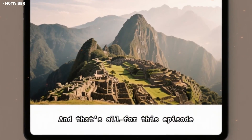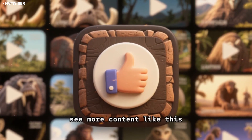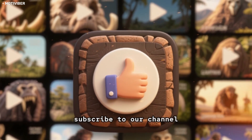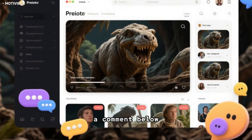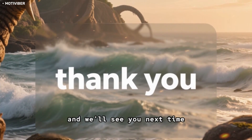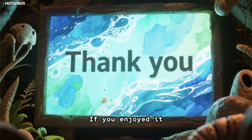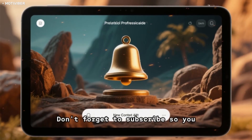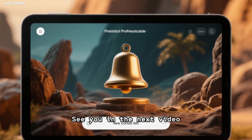And that's all for this episode. If you enjoyed the video and want to see more content like this, don't forget to hit the like button and subscribe to our channel. You can also check out our other videos and join the conversation by leaving a comment below. Thanks for watching, and we'll see you next time.